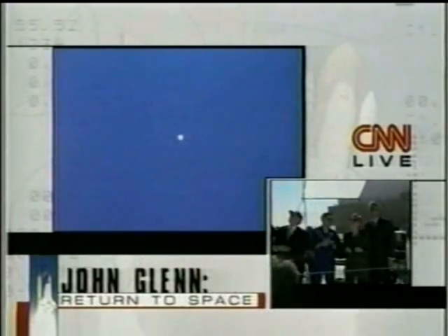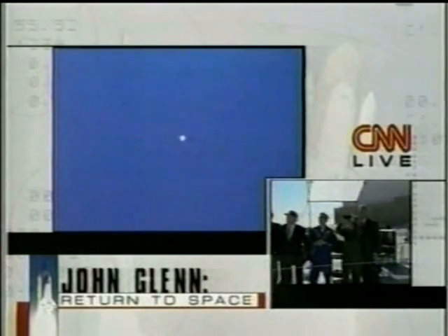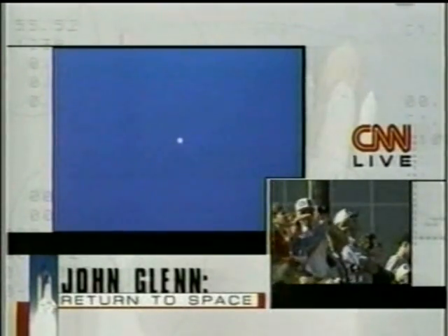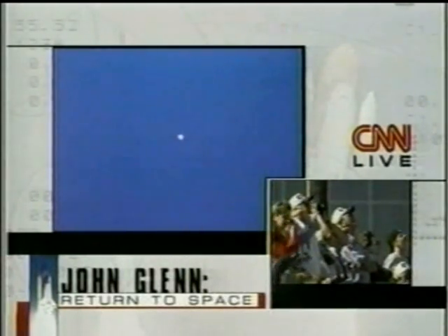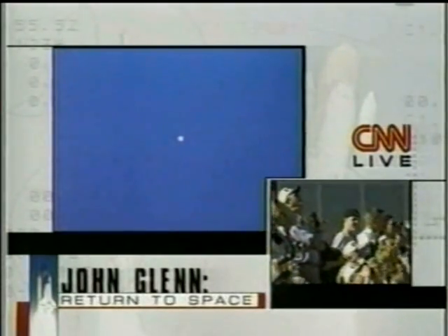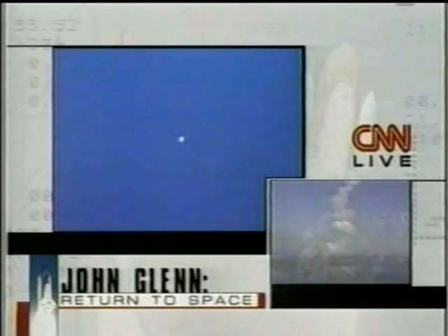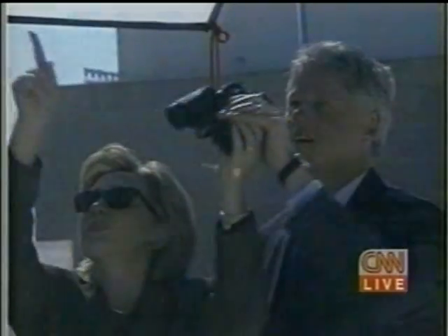Three minutes into the flight, Discovery now traveling at a speed of 3,850 miles per hour, downrange from the Kennedy Space Center at a distance of 86 miles. Just about five minutes of powered flight remaining on board. Three minutes into the launch of Space Shuttle Discovery — everything is nominal, as NASA would put it.